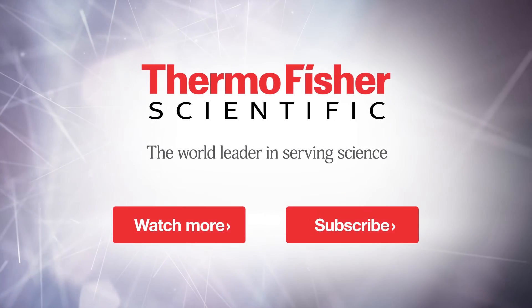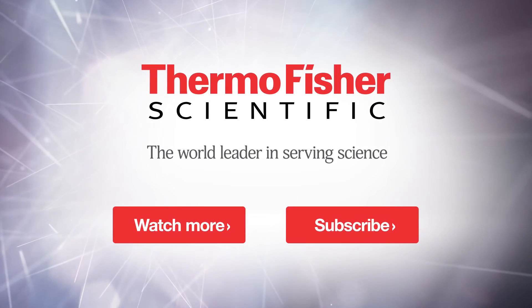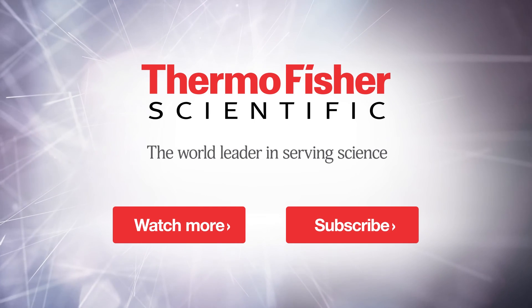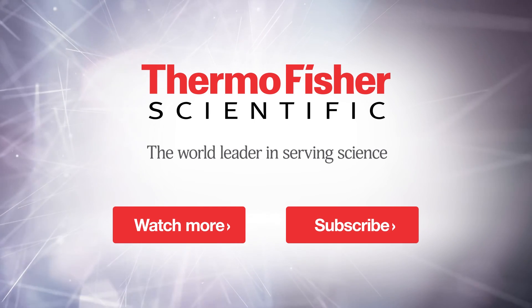For more information about all the products here at Analytica, you can visit ThermoFisher.com for complete content about the products we're demonstrating here today. Thank you.